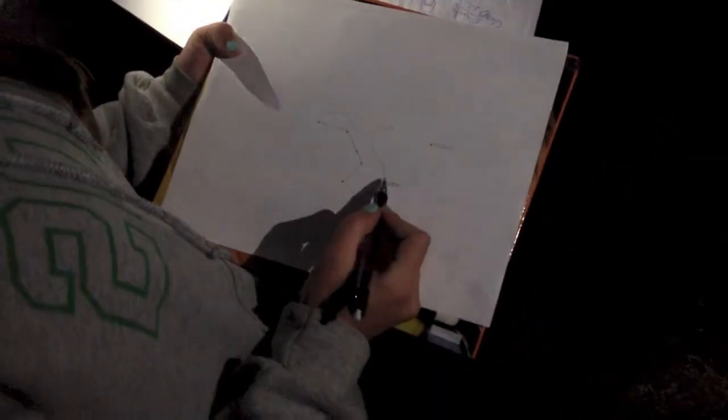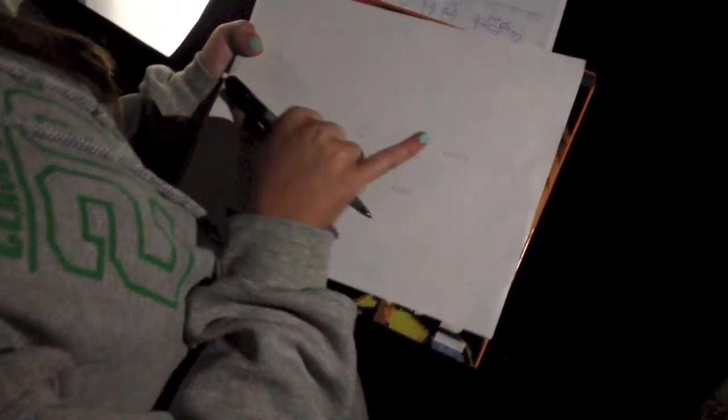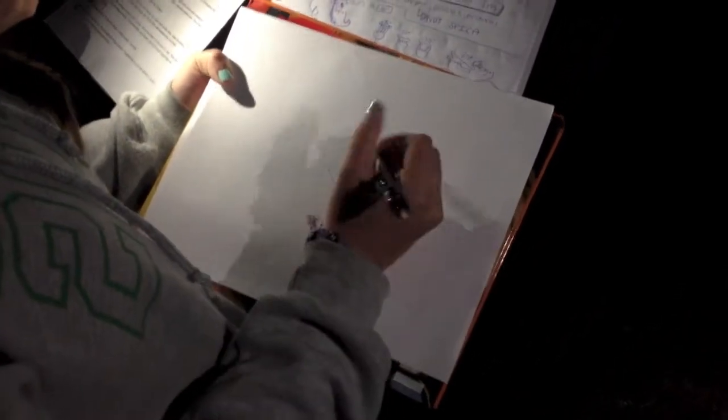Now we're going to find the angular size of the Big Dipper. I'm going to hold my hand out like this, which is 25 degrees. It has to be a straight arm. Close one eye to help me see. And I'm going to scoot over and do this, which is, I believe, 15 degrees, according to our calculation. So 25 plus 15 would be 40 degrees. From here to here on the Big Dipper is 25 plus 15, which is 40 degrees.